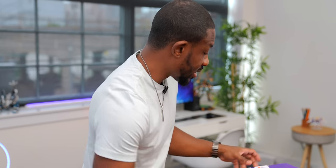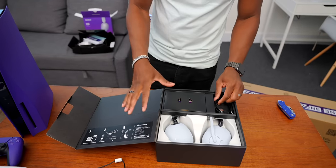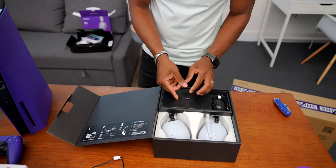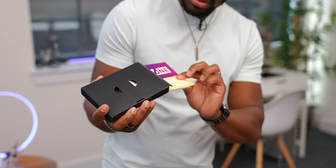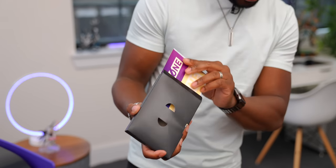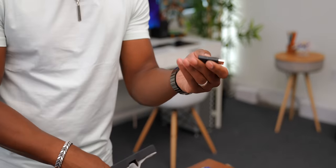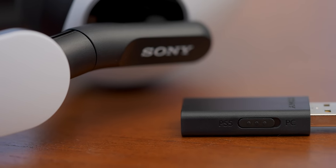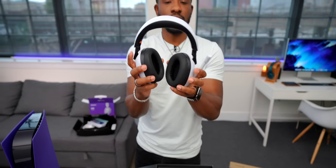Now let's take a look at the bigger brother — the H9, the top-of-the-line version. The H7 is also a wireless headset with Bluetooth but does not have active noise cancellation. In the box you get paperwork, stickers, a USB-C to A cable, and a dongle so you can plug this into your PS5 or PC. It has a little switch so you can pick which console you're using.